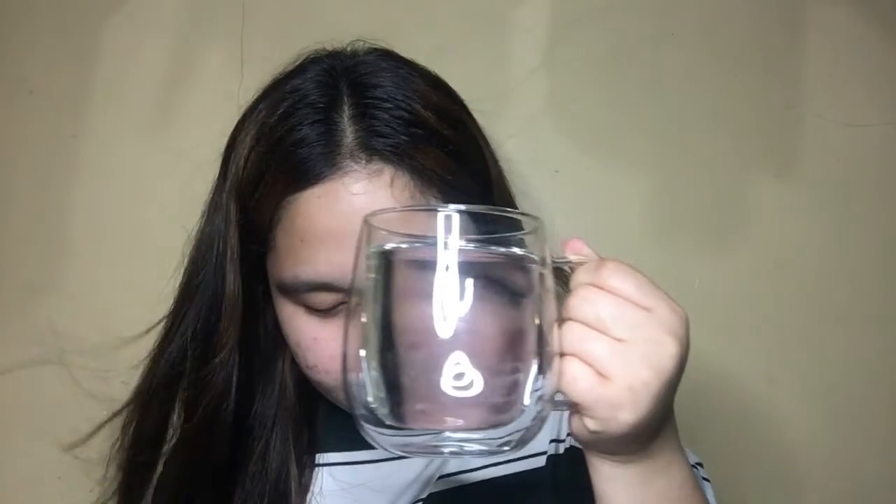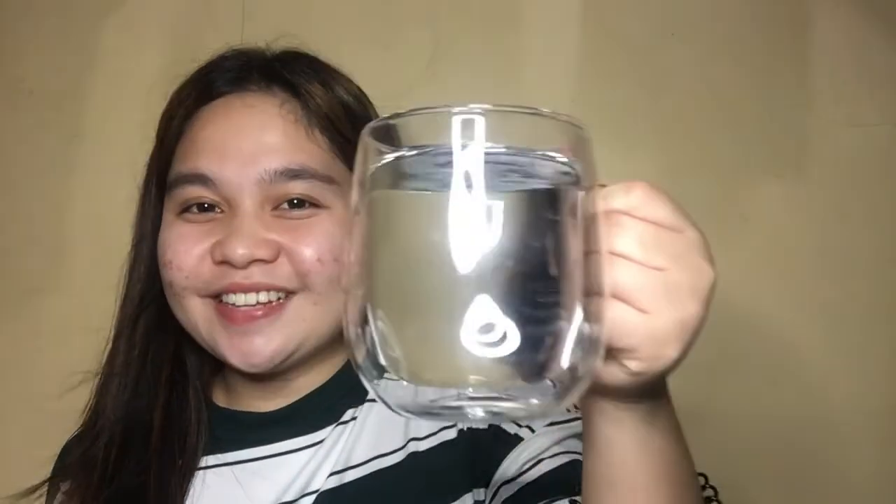Lastly, for the non-pet stuff category, I got this double-walled mug. It's 400ml and because it's double-walled, it retains the temperature of whatever you put in — whether cold or hot. It's so aesthetic. This is only 180 pesos. If you want one, click the link in the description box.